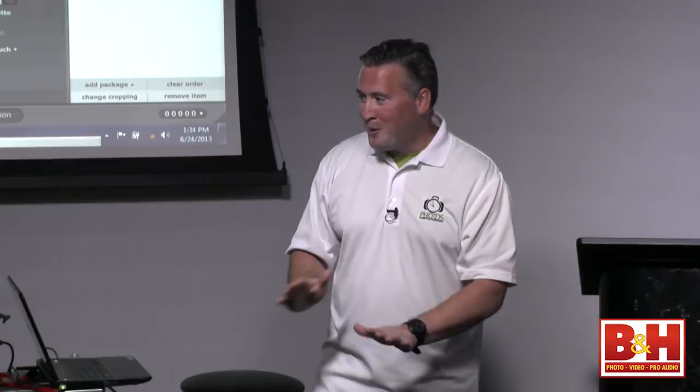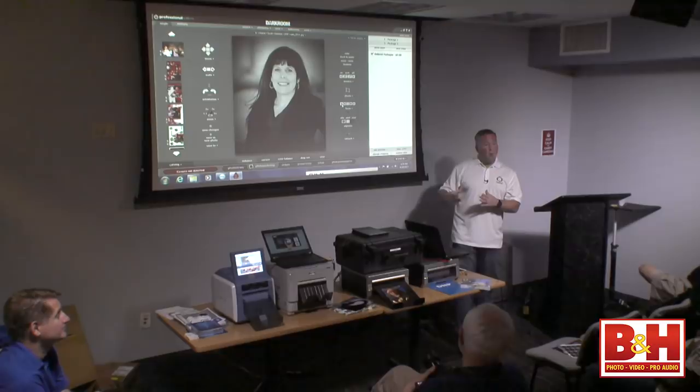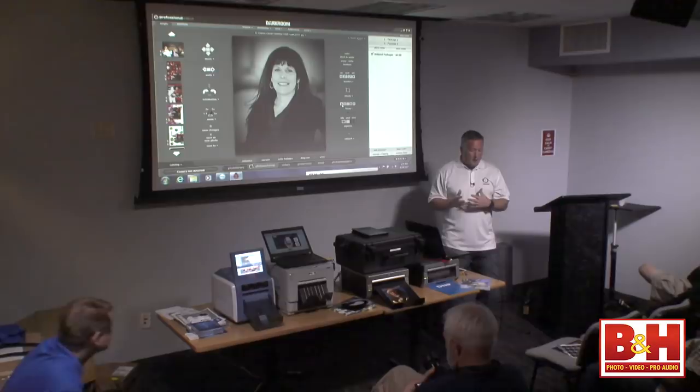That was more about events and print on site. What we want to do next is show you another way to make money utilizing technology at events. DMP has this phenomenal software that I'll go into a little bit — kind of outside the box.